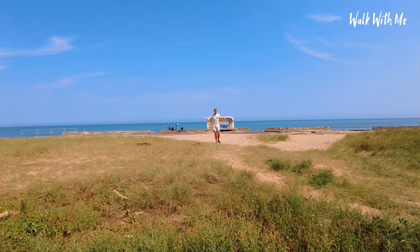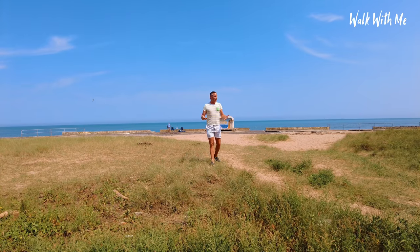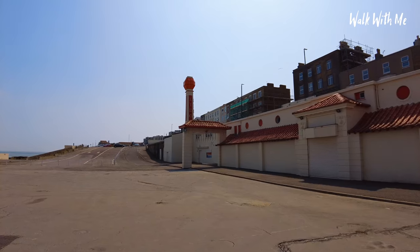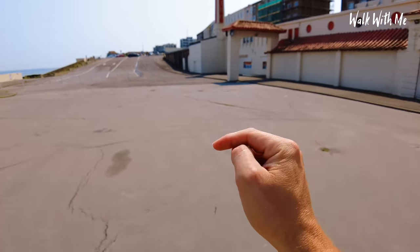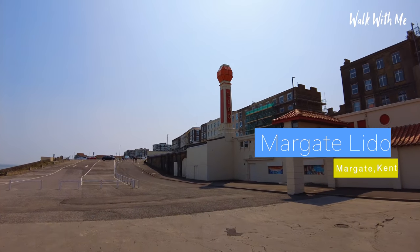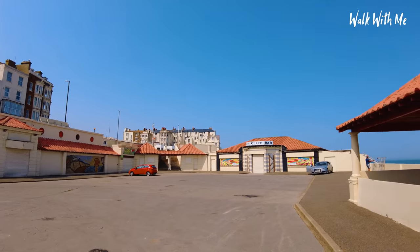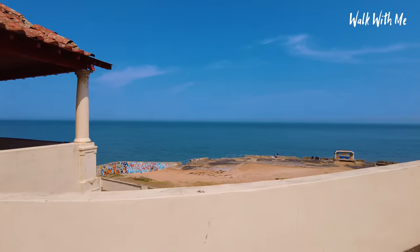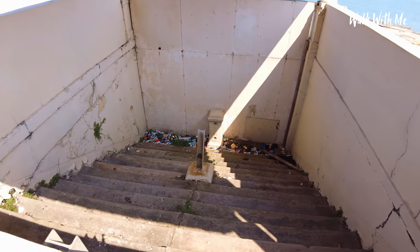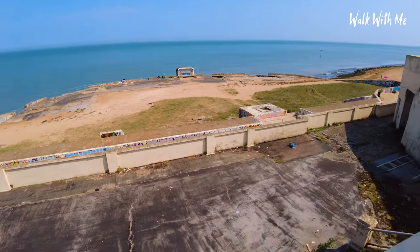Where I'm standing now is the remains of what used to be a very popular attraction back in the 1920s — an outside swimming area for families to enjoy the weather and the water. This is Margate Lido. Obviously there are changing rooms underneath here, which have all been left abandoned. There were talks about regenerating the area and restoring it back to its former glory, but as you can see, not much has been done. Over this side it looks pretty bleak. You can see the stairs where you used to be able to go down to the Lido — it's definitely seen better days.